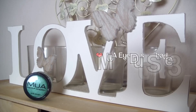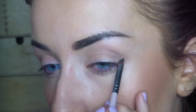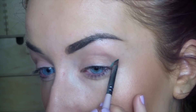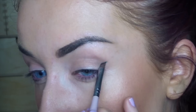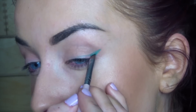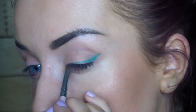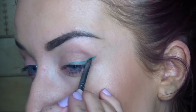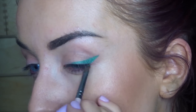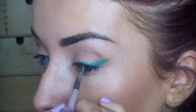Moving on to the eyes. I'm using the MUA Eye Dust in shade 3, and I'm just going to spritz a bit of MAC Fix Plus onto my brush so we can use it as an eyeliner instead of an eyeshadow. All you want to do is just do a wing liner as you would normally. I've done this slightly thicker because you are going to put the black underneath it, so you want to still be able to see the green peeking through. I'm just using an angled brush and keep going back and forth between spraying my brush with some Fix Plus, adding a little bit more eyeshadow, and just playing with it until you've got it how you want it.